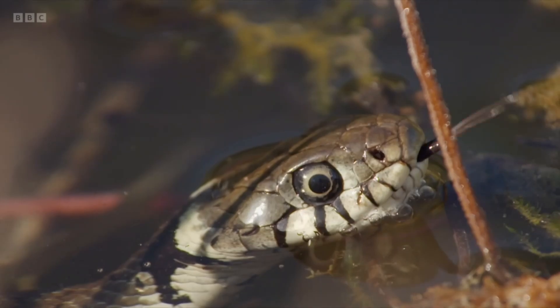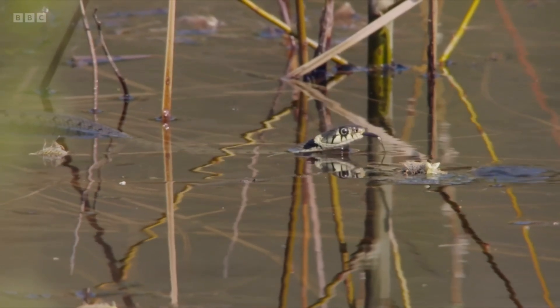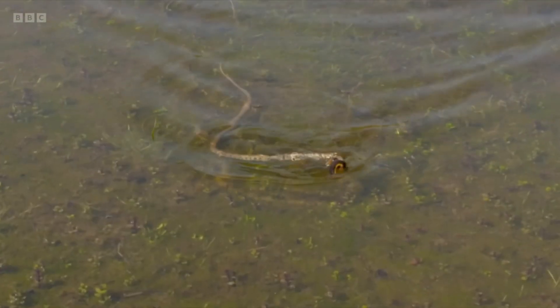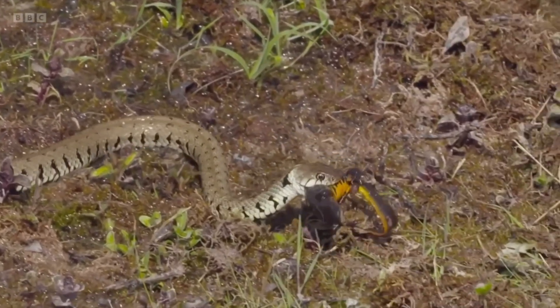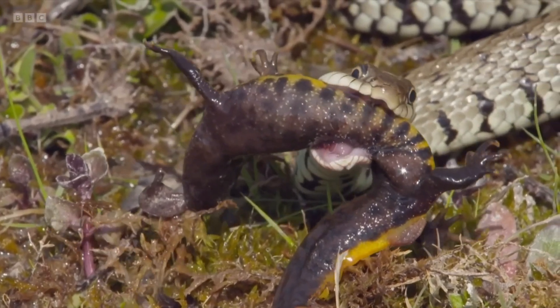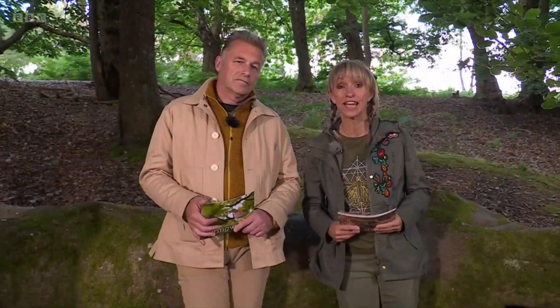Let's start with the grass snake and look at what they would typically go for. Typically they go for fish or amphibians, and it's a grab-and-swallow technique. They're not venomous, so they catch it and then swallow it. You can see that's exactly what it's doing with this great crested newt. The great crested newt can't fight back particularly, so the snake can just grab it and swallow it straight away.